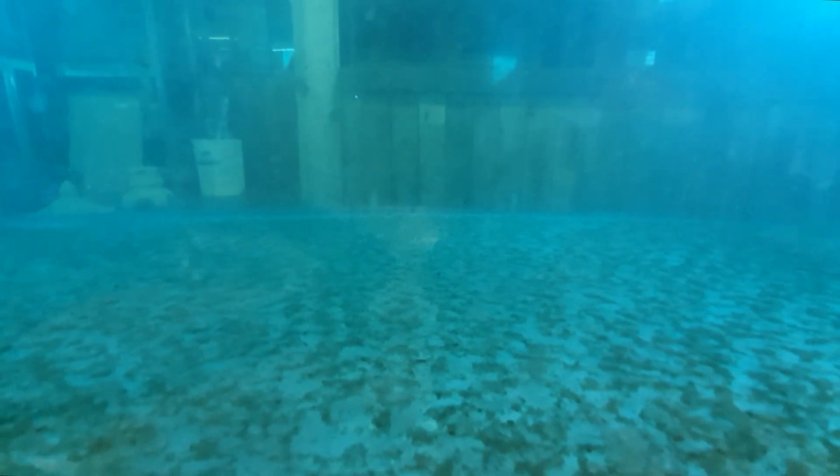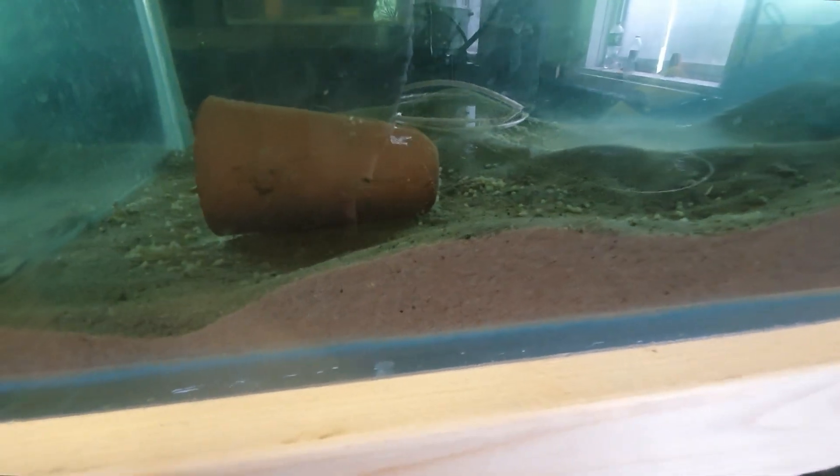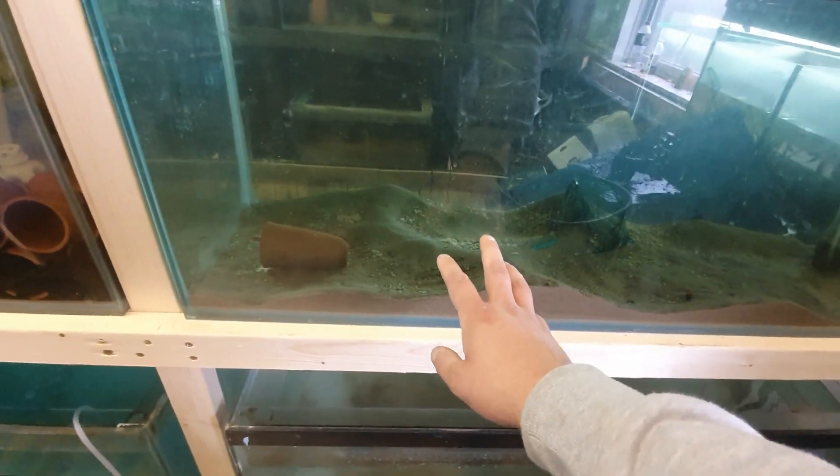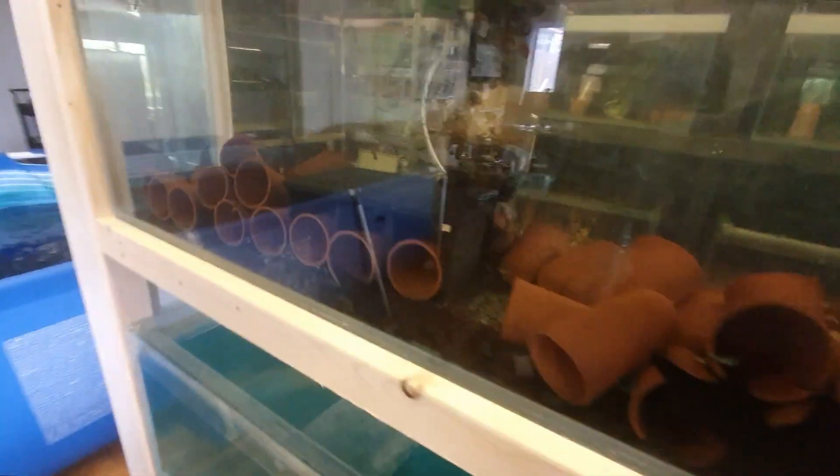Oh, we've got one free swimming! So we actually have one free swimming - there's a free swimmer in there. You might not be able to pick it up, but there is definitely, definitely free swimmers in there. All still on the bottom as well. So we do have free swimmers in here. I find if you give the glass just a gentle tap, you will see some of them coming out. This one's a bit of an experiment tank with it having sand in the bottom - we wanted to see if it will still hatch. But there are definitely some free swimmers in here. That's absolutely insane.